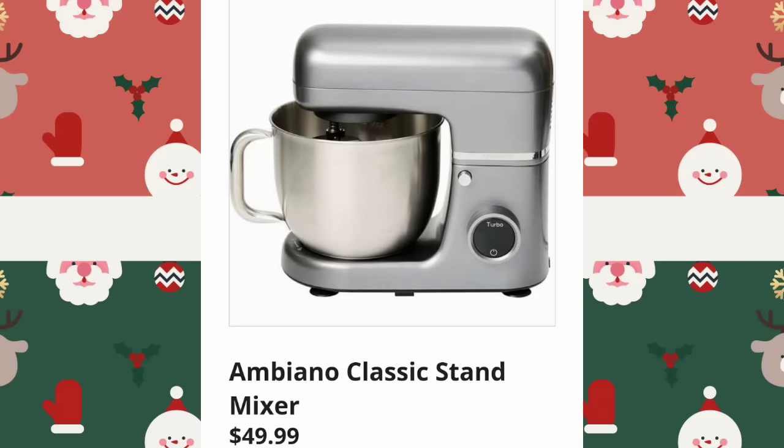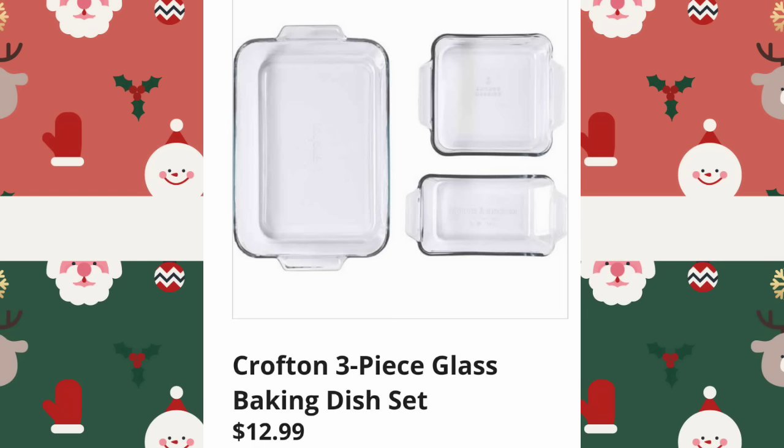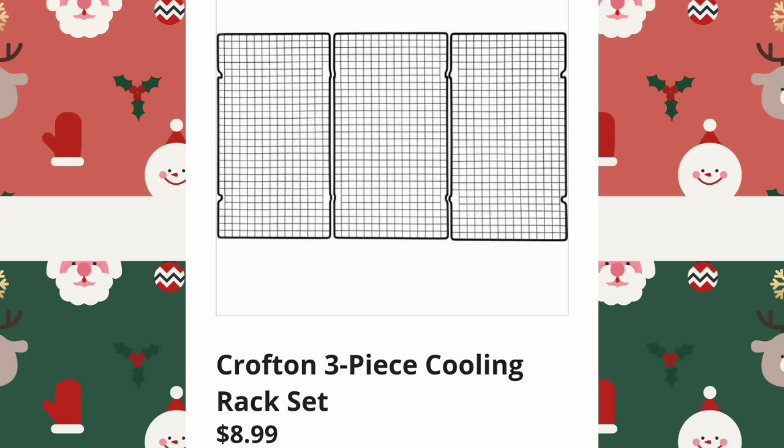Ambino Classic Stand Mixers, $49.99. They brought these back — if you bought one last year, let us know if it's any good. Crofton Three Piece Glass Baking Dish Sets are $12.99. Crofton Three Piece Cooling Rack Sets, $8.99.